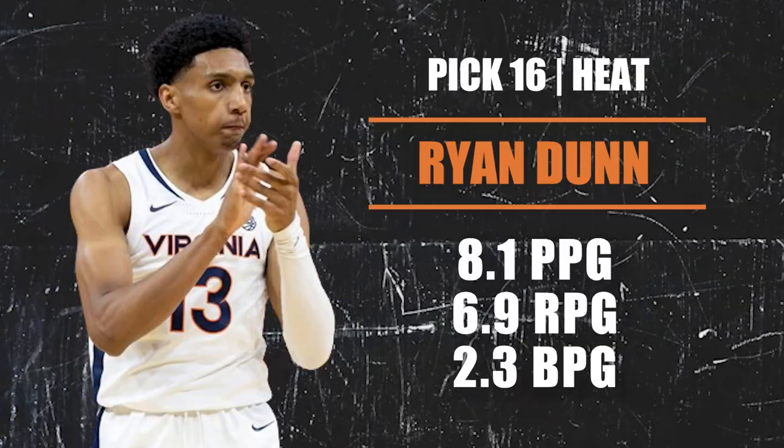Pick number 16 going to the Miami Heat — Ryan Dunn is the pick out of the University of Virginia. This guy does it all on defense — rebounding, blocks, steals — but he is a really bad shooter basically from everywhere on the floor, even the free throw line. Kind of like Herb Jones but with a much worse offense right now. Ryan Dunn needs loads of shooting improvement, but the Heat have a track record of developing guys, so this could be one of their biggest hits yet.